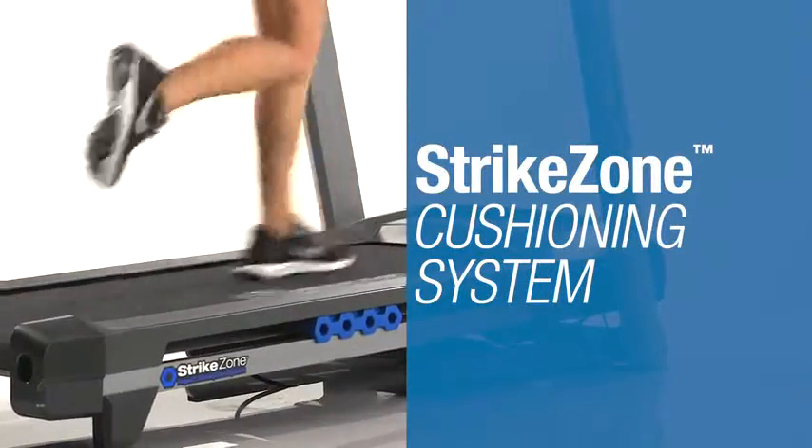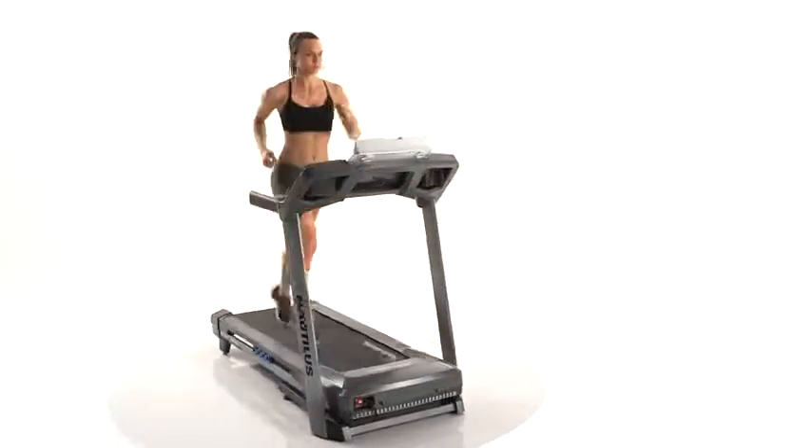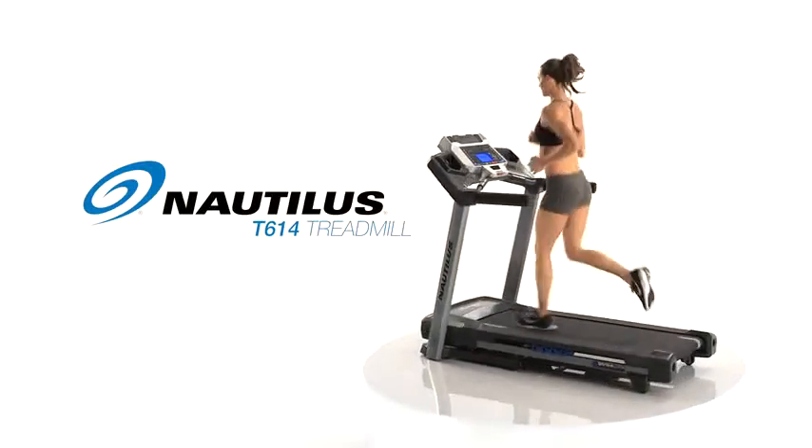Features like the Strike Zone cushioning system to keep you going strong, as well as high-quality in-console speakers, set the T614 apart. The standard of fitness — that's the new Nautilus T614.